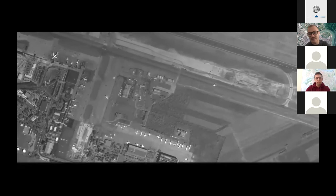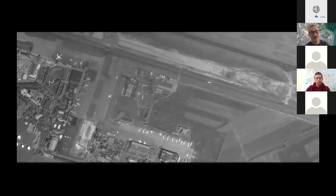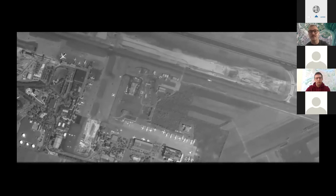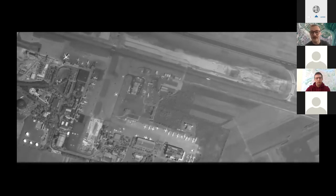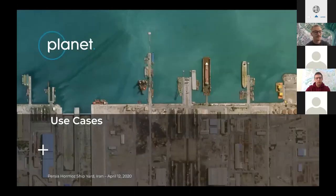Video has also been used for various border control use cases, as well as oil refining, to understand what's going on in near real time. Let's dive into a few use cases.